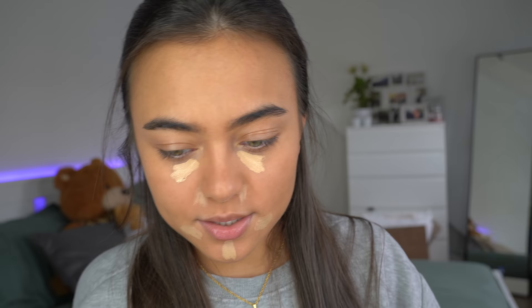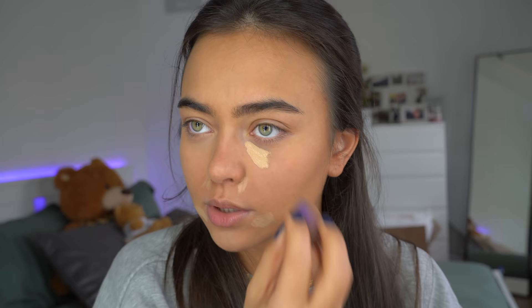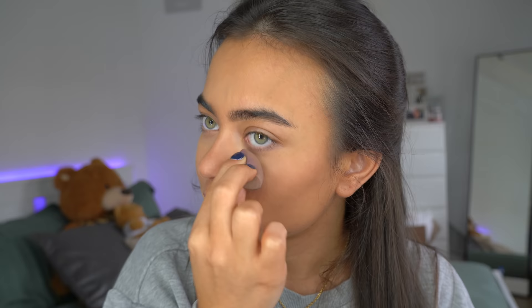I just remembered I wanted to wear the Benetint by Benefit today — it's like a liquid blush. This has been around for years and years. I remember watching Bethany Mota on YouTube in 2012 and she used to use this on her cheeks and lips. I always found it fascinating but never thought about purchasing it. When I got it in a PR package the other day I tried it out — and guys, it is amazing.